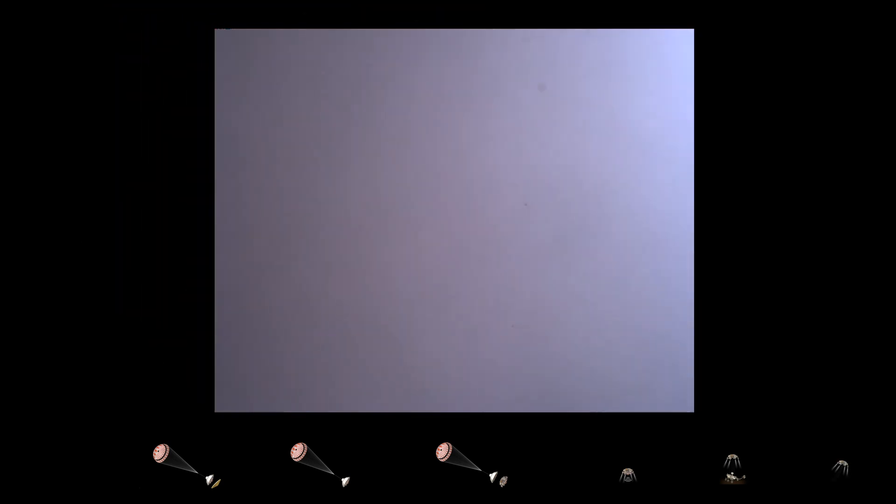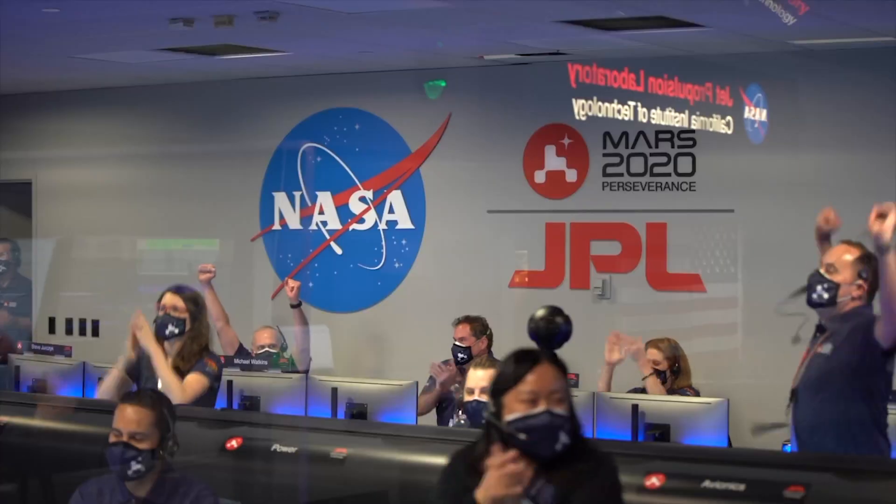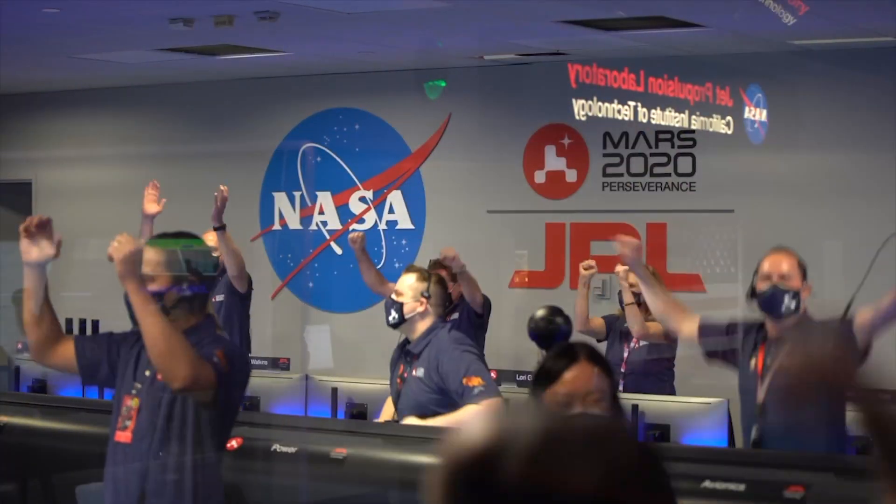We are getting signals from MRO. Tango Delta. Touchdown confirmed. Perseverance safely on the surface of Mars. Ready to begin seeking the signs of past life.